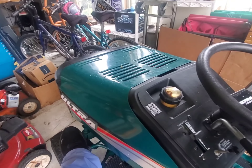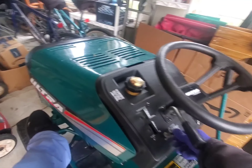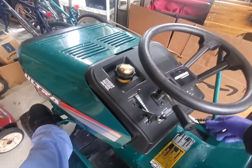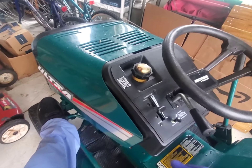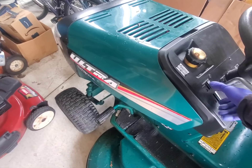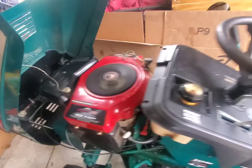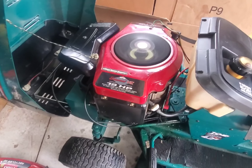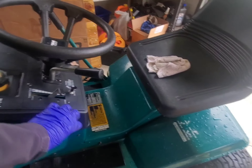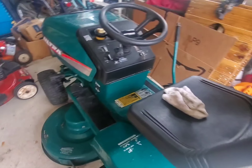There we go - of course it doesn't want to start when you're watching. There we go, got a little water in that thing. 19 horsepower, pretty good spread. It's a twin, which means it has two pistons. A couple lawn cuts and I'm ahead of the game with this thing for 300 bucks.